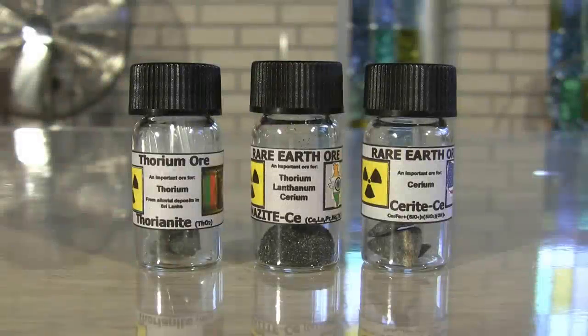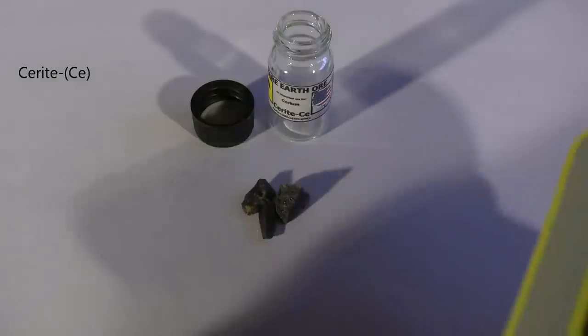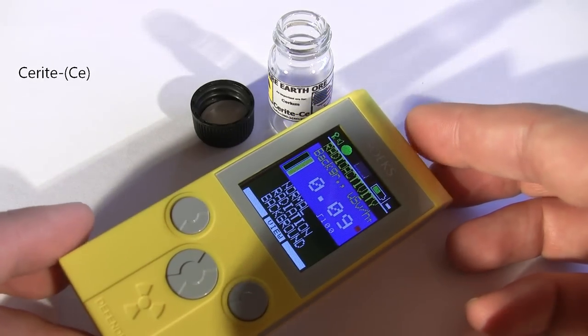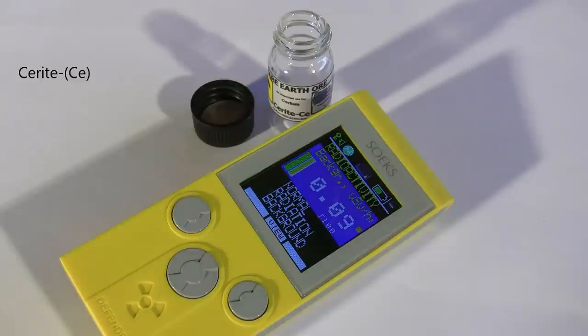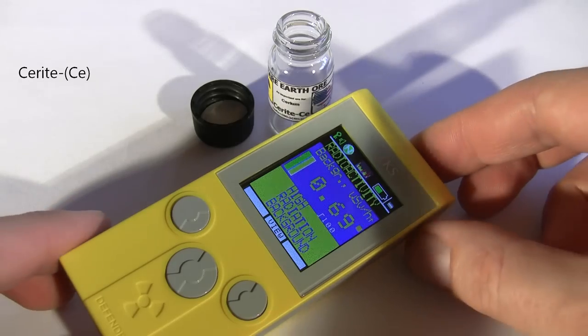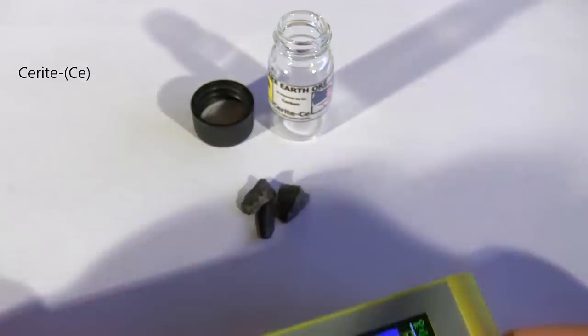Let's start with some naturally occurring ores. Here is cerite, found in both cerium and lanthanum rich variants. This is cerium rich, and although cerium has 3 naturally occurring radioactive isotopes, some of the detected radiation is probably from traces of uranium or thorium. After a few minutes, the sample's average is 0.7 µSv an hour — not very strong, but still 5 times more than the natural background radiation at my house.